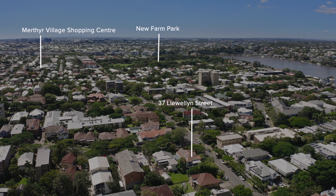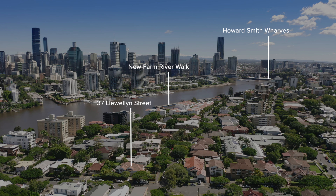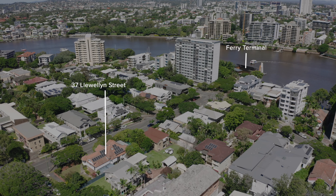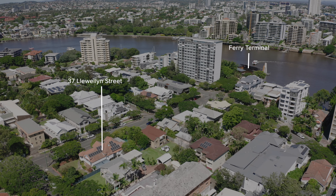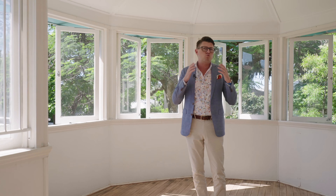It's situated in the highly sought-after Merthyr precinct. Access is easy to the village, to New Farm Park, to Howard Smith Wharves, Sydney Street Ferry Terminal, bus routes, the CBD and beyond.